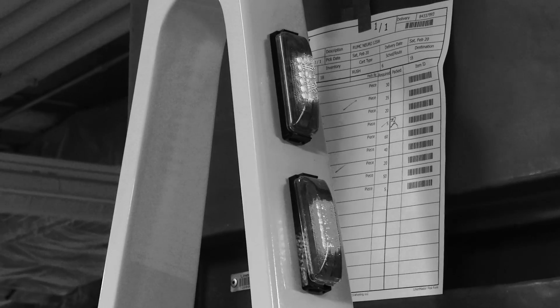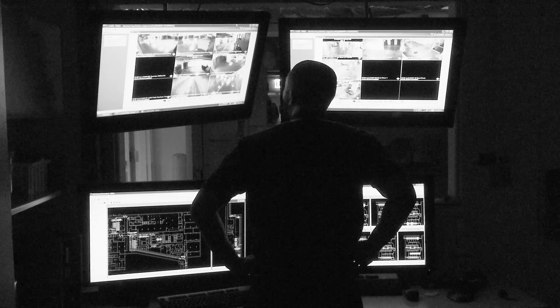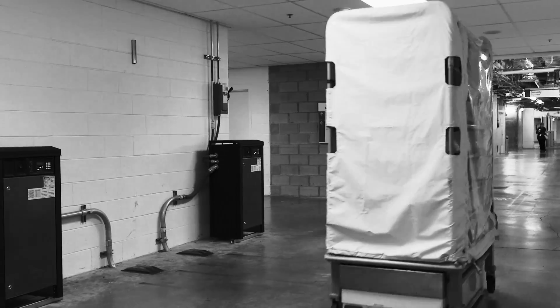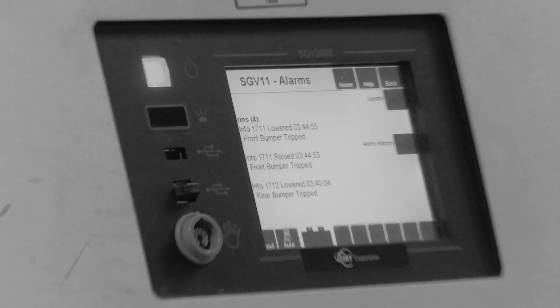In the command center, I'm looking at the monitors and I'm looking for certain errors. If I notice any error on the command center screen, then I'll go out to that unit, that vehicle, the charger, or the elevator, and try to figure out what's going on with that vehicle.